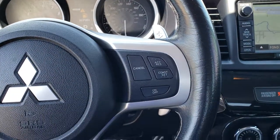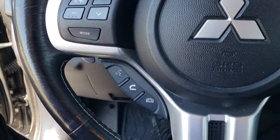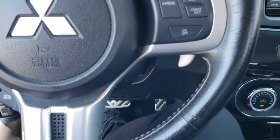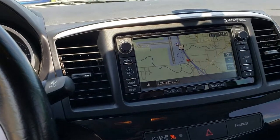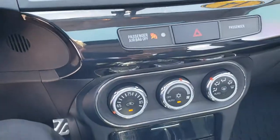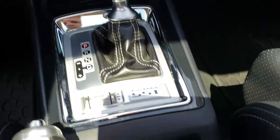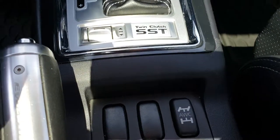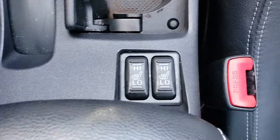The steering wheel is in excellent shape — cruise controls on that side, and Bluetooth and radio controls on the other side. I didn't see any scuffs or scrapes on that wheel. It does have the factory navigation system. Your climate control is right there, and you have your all-wheel control right there as well. The seats are heated — the heated seat buttons are right there.